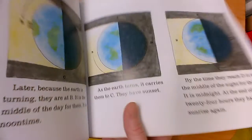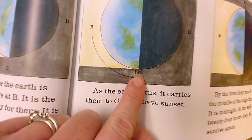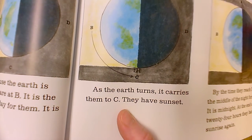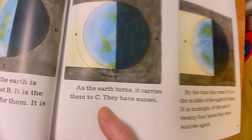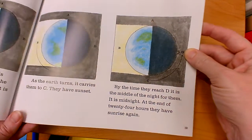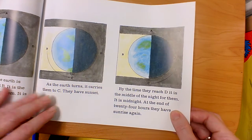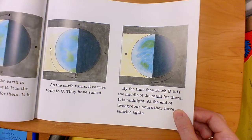The earth keeps spinning and carries them all the way over here. Now they have sunset. By the time they reach here, it is the middle of the night for them — it's midnight. At the end of 24 hours, they would have their sunrise again.